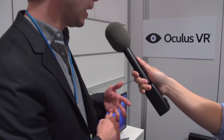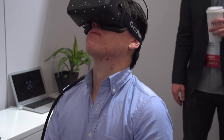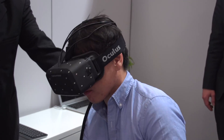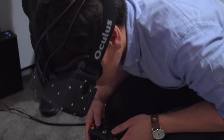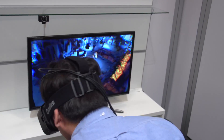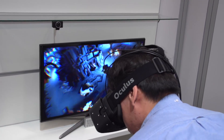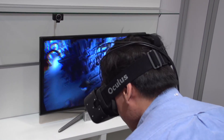We weren't able to track that data, so we were losing that information. With positional tracking, the demo we're showcasing here with the Crystal Cove prototype has an external camera tracking IR LEDs on the headset. That allows the player to move a lot more naturally in three extra degrees of freedom — lean forward, backward, lean left, lean right, even crouch down and look underneath things.